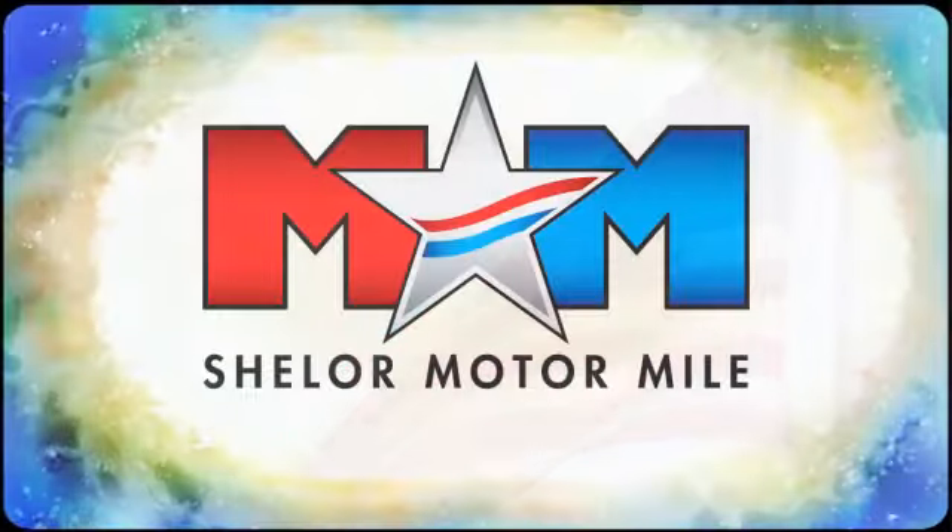Experience it for yourself today. So come visit us on the Motor Mile, where you're always a name and never a number.